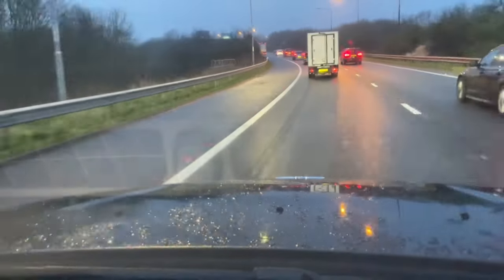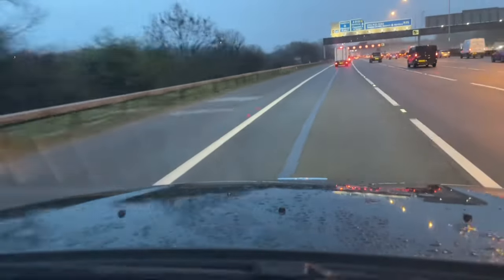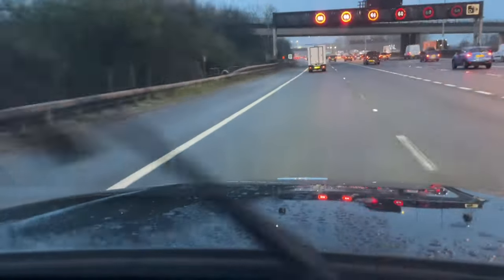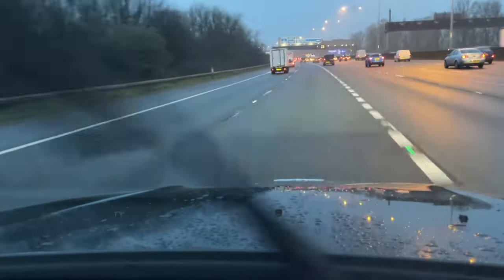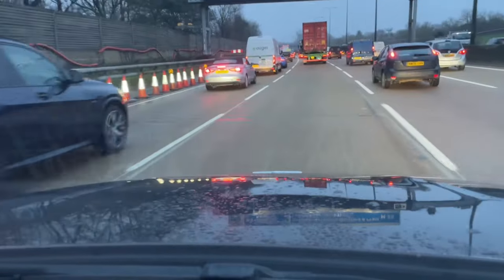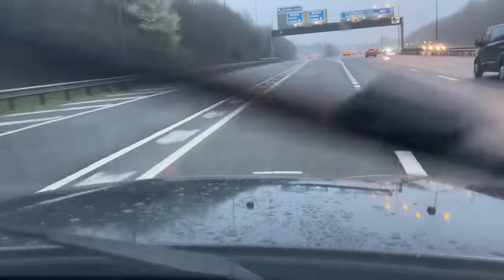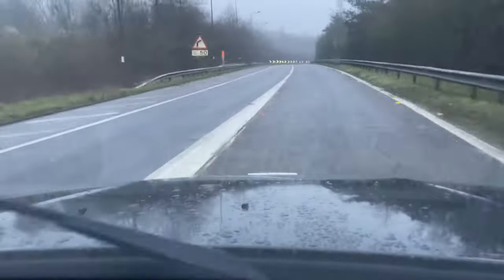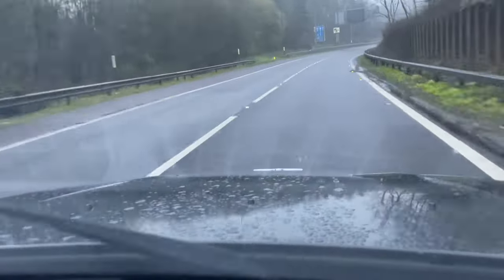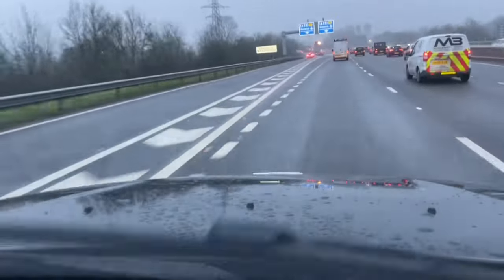The left lane takes me neatly onto the M25, which was getting very busy already at about 6:15. From there it was just a case of staying on the M25 — traffic was building all the time, but it was a fairly good run. The next significant junction is junction 8. Get in the left lane, make sure you don't miss the Gatwick lane turnoff, bear around to the right, and slowly feed yourself into the M23. Straight down the M23, keep an eye on the signs.